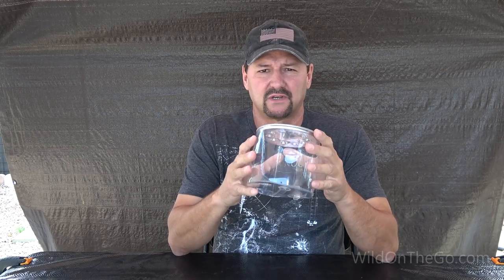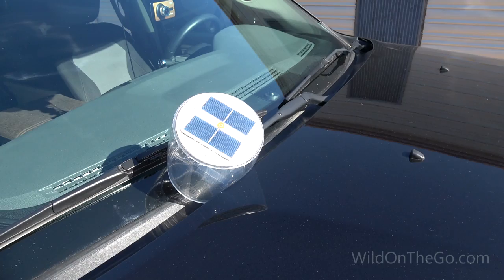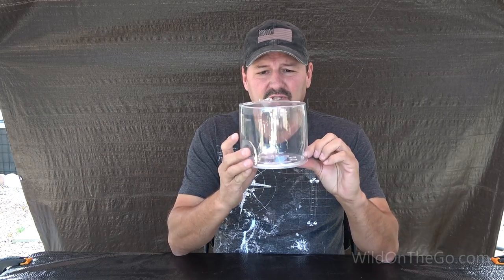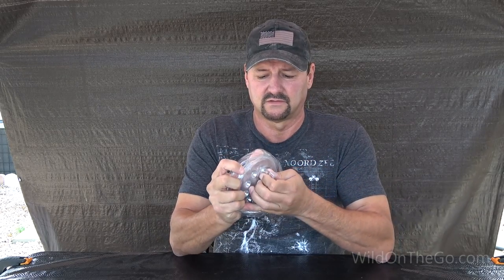I put this out on my dashboard normally to charge it for several hours in the sun, and then I can use it for many hours at night to light up a room when I'm dry camping and don't have electricity. It's really nice and space saving. I don't have to change batteries — it has a lithium battery charged by solar. It collapses completely flat; just simply let the air out and tuck it away.